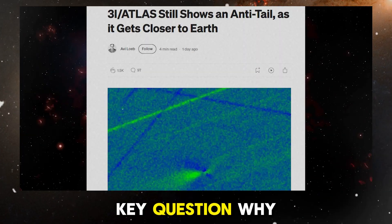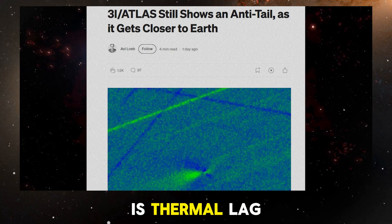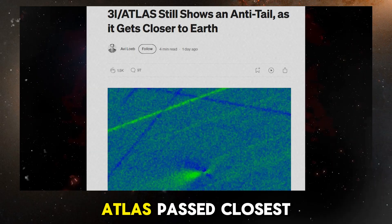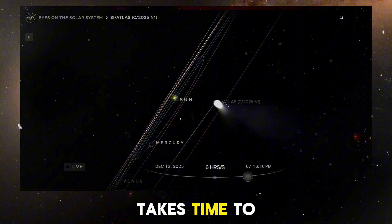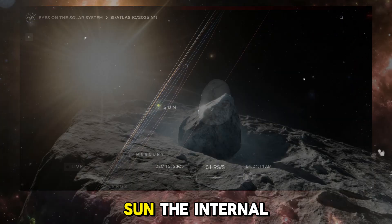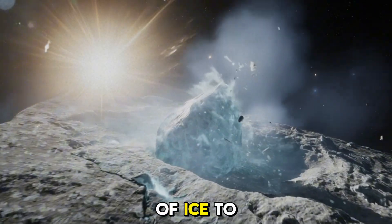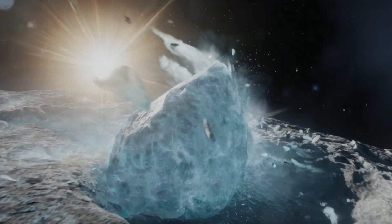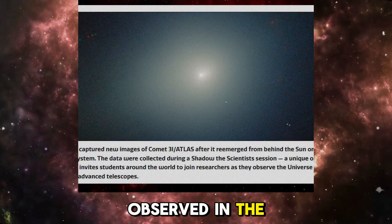This raises a key question: why is this happening? One possible explanation is thermal lag. After 3i Atlas passed closest to the Sun, its surface was heated intensely, but the heat takes time to penetrate deeper into the object. Even as it moves farther from the Sun, the internal heat continues to affect the comet, causing deeper layers of ice to sublimate into gas. This release of gas might be creating the green glow observed in the latest images.